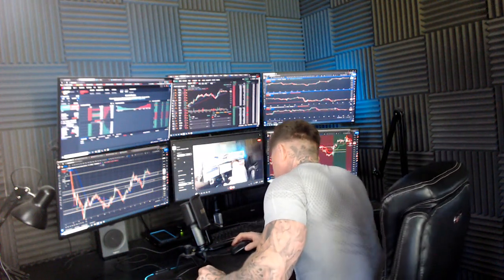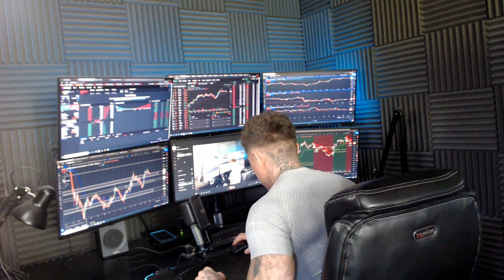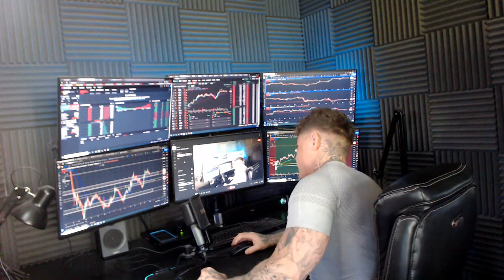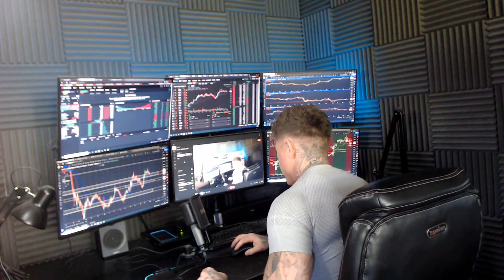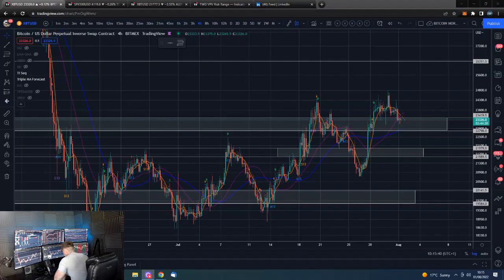Good morning guys, happy Monday everybody, welcome to the new week. Hope you all had great weekends. I'm Dan from Trading with Dan, this is our Bitcoin morning update, so if you guys wouldn't mind smashing that like, we shall go straight over to the Bitcoin chart.